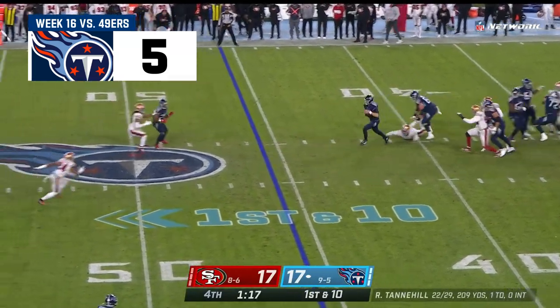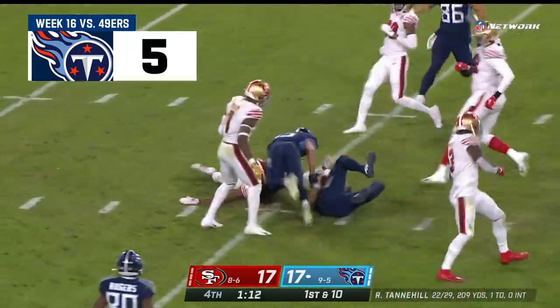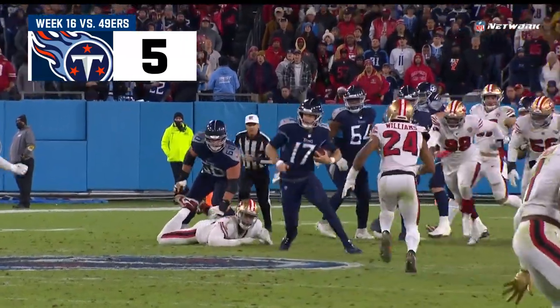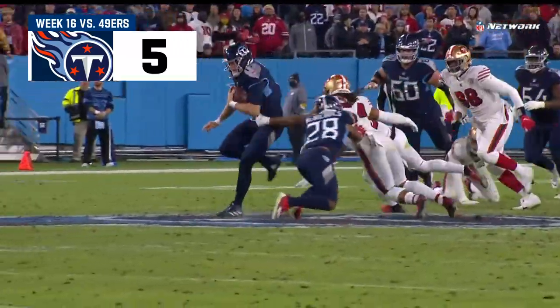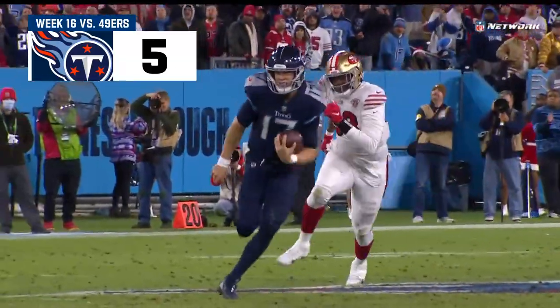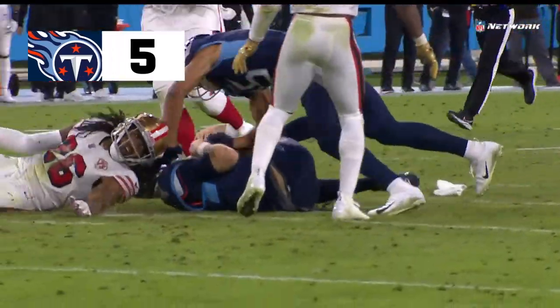Tannehill, pressure, steps away. He can run, makes the move, first down. Tannehill in field goal range. Kyle Shanahan just took his first timeout. All of a sudden that game flips. As long as the ball was on their side of the field — meaning Tennessee — Kyle Shanahan was fine sitting on those timeouts. But now they're in field goal range.